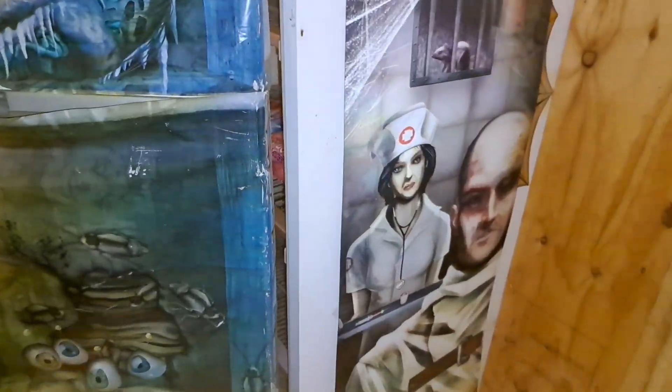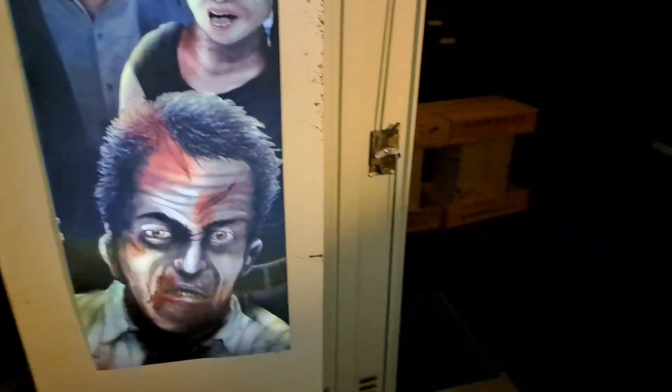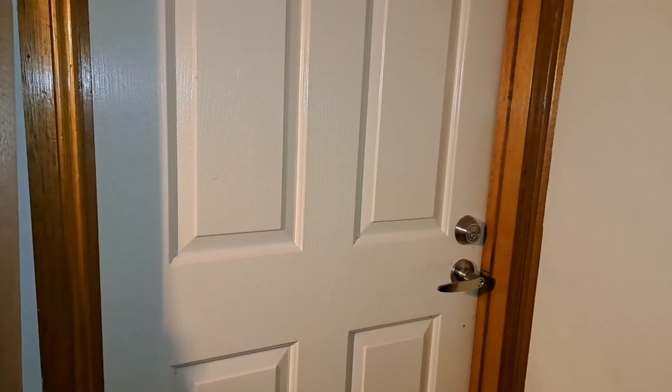We've got a sensor light here. This sign does that one, and this sign does that one. Then we are at the door to my kitchen, which is the end of my haunted tour. I just let people through and out the front door.